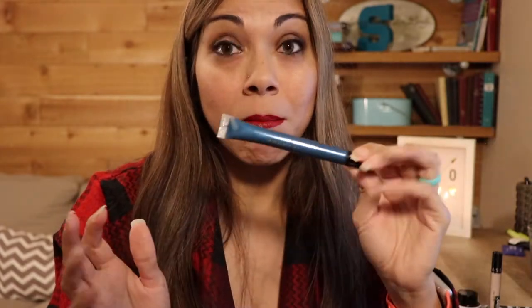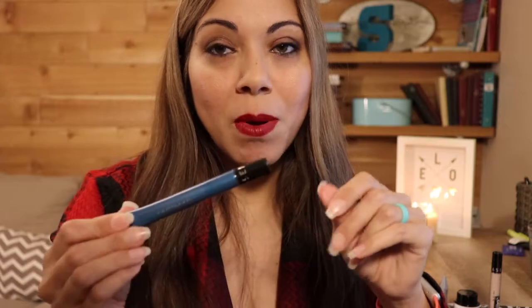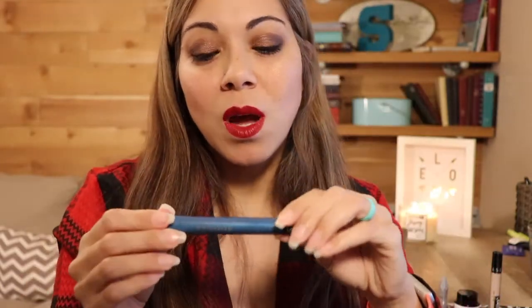I wore it a couple of times and my teeth may have looked whiter, but my lips looked really blue. I don't anticipate this is one I'm going to finish in this project, but I am going to play with it and see if I can figure it out and get it to work.